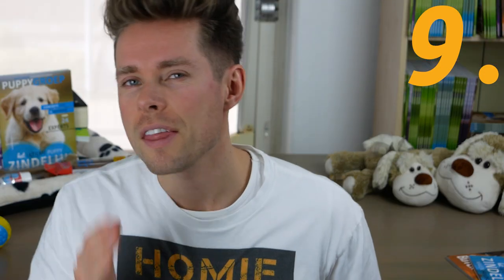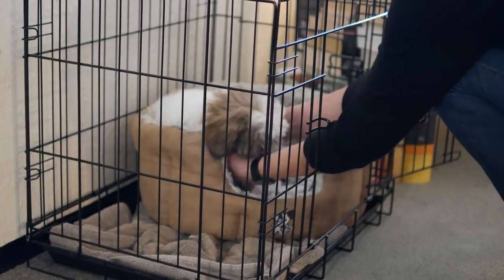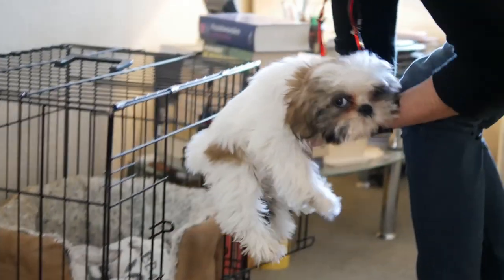Step 9: Ten minutes later, take it out of its dog crate again. Carry the pup outside on your arm, take it to the same airing spot, and give it some time to sniff around. Hopefully, it will pee now and perhaps even poop as well.